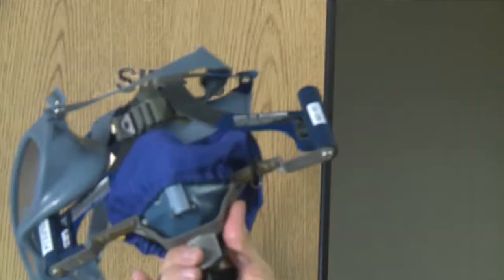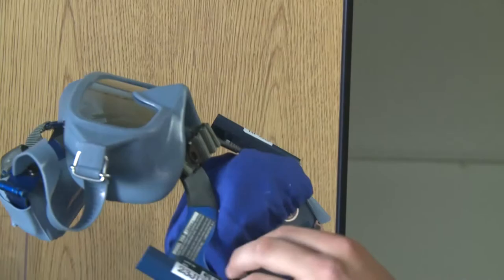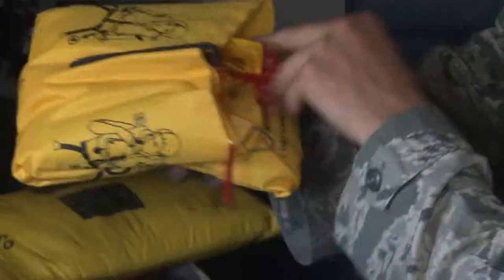From your oxygen mask for breathing, and then you have your mask for smoke and fumes, and your survival-related items if they were to go down or they would be captured.